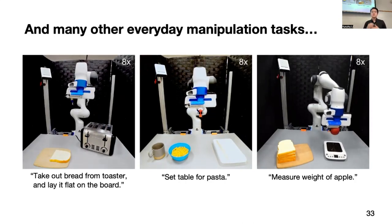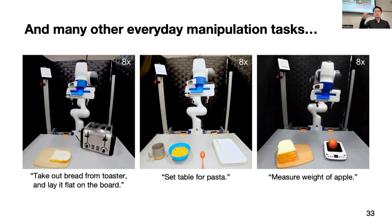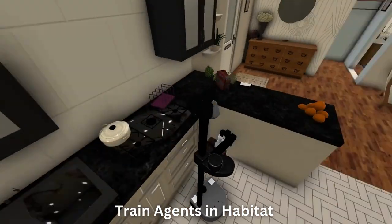Help anyone out with whatever they want. So this means things like learning skills — like how do I open a drawer, how do I pick something up. OK Robot was the project, and this was the robot moving around my house, actually.